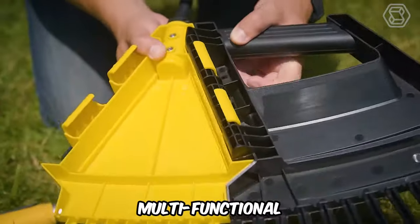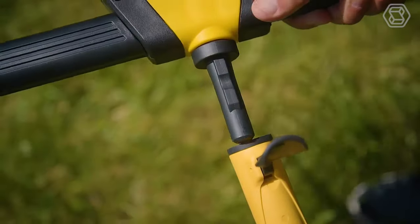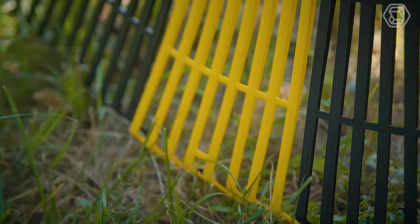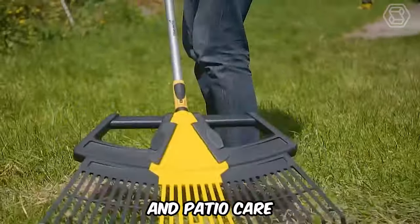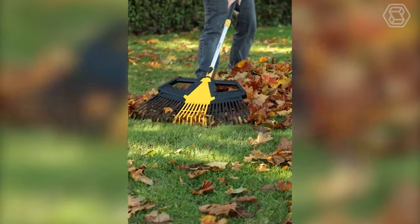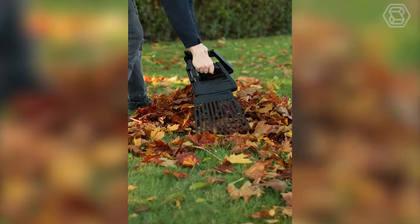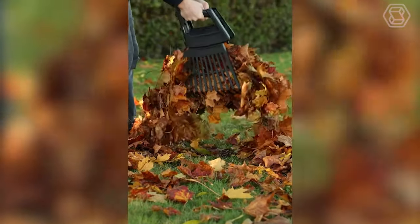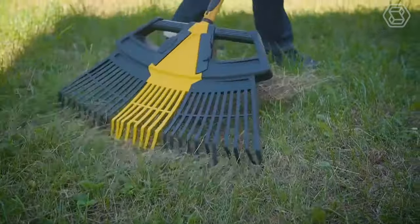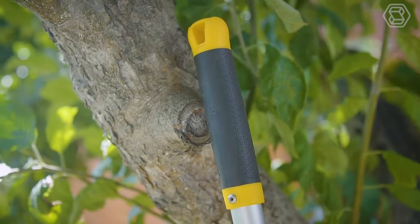Remember this 3-in-1 multi-functional garden rake from Tuffmaster — it'll be the perfect helper for your gardening chores. With this product, you can use its full-size 30-inch wide attachment to clean up large areas, the 7-inch shrub rake for narrow hard-to-reach areas, or the 11-inch garden leaf grabber. You can also remove and reattach the two handle sections to change the length of the rake from 128 cm to 178 cm to suit your work or height.